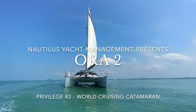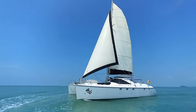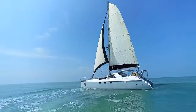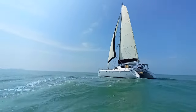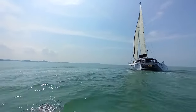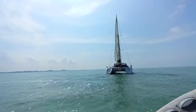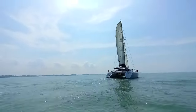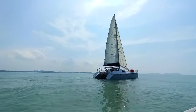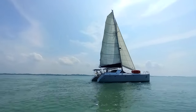Hello and welcome to Langkawi. This is Nautilus Yacht Management and today we're going to show you this absolutely lovely little Privilege 43. She belongs to a couple who we have known for many years. They bought another boat from us many years ago which they sailed extensively, then sailed through us and went to Mexico to buy this little beauty. They sailed across the Pacific and then into Australia, up towards Indonesia and Thailand, and eventually Langkawi.